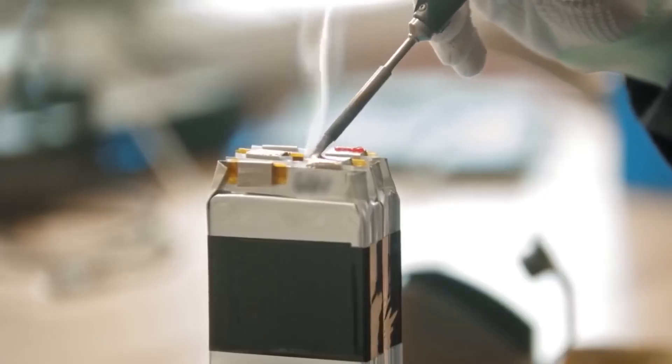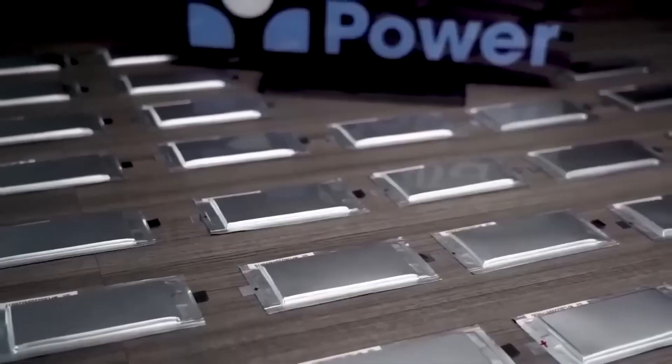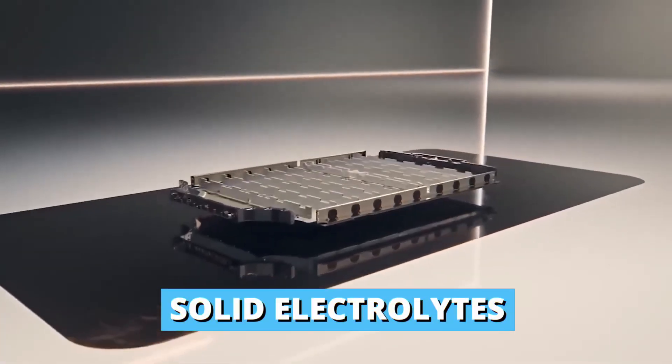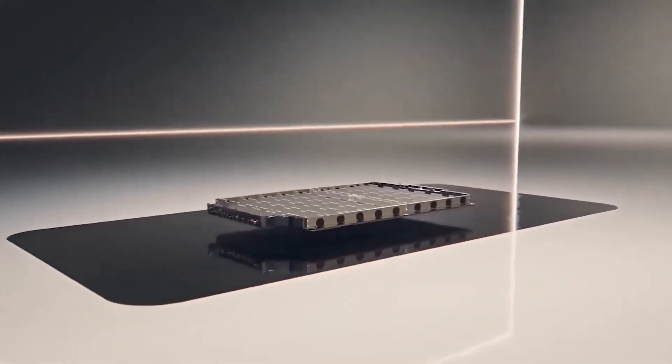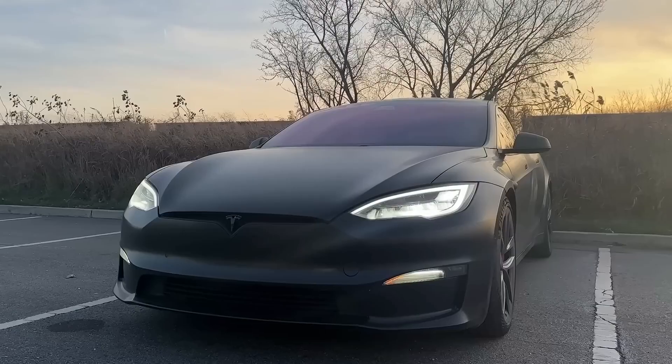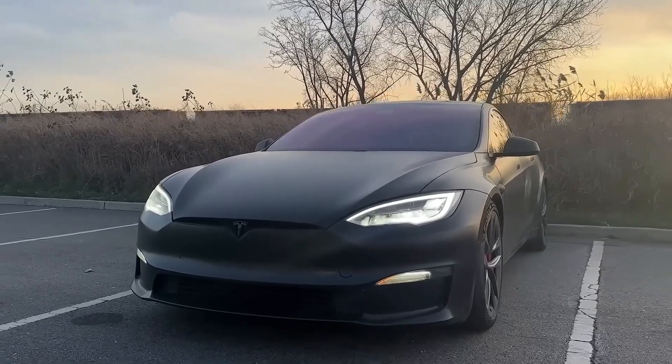Solid-state batteries also use solid electrodes and electrolytes. Most other batteries use polymer or liquid gel electrolytes. Solid electrolytes act as a perfect separator, allowing only lithium ions to pass through. This makes the battery more efficient and much safer because they're less flammable.